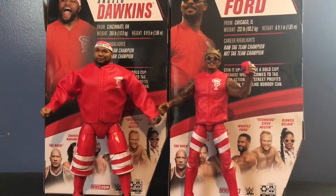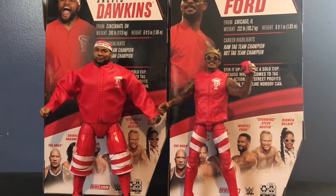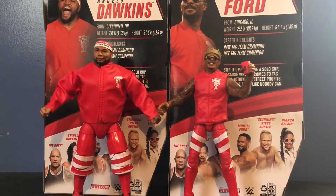Alright, so here we have The Street Profits opening up their packaging. Now honestly, unfortunately, I hate to say this, but these figures are kind of a mixed bag. There's some things I really, really like, but there's also some things that are very disappointing. First up, we'll get into the biggest disappointment — Angelo Dawkins. So we might as well get him out of the way.